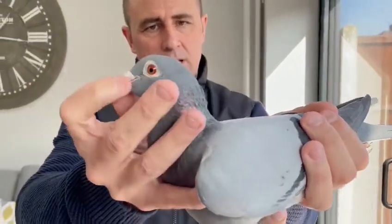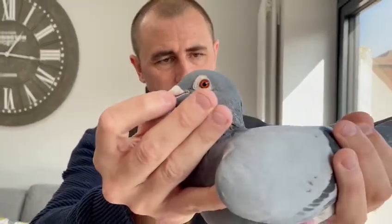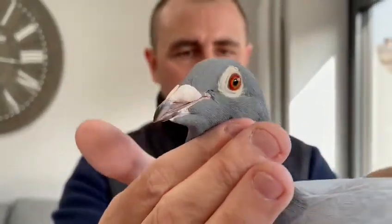In the Greipel pigeons, you get these lovely orange to gold eyes. This hen is a remarkable hen. Direct from 2016 from Greipel — the incredible Greipel. Thank you. Cheers.